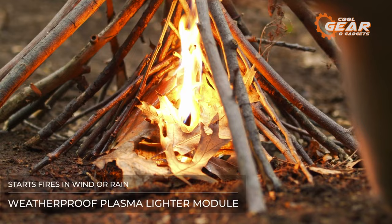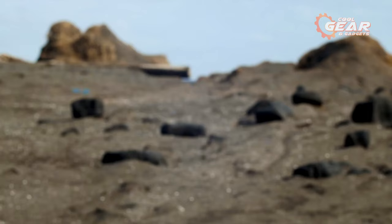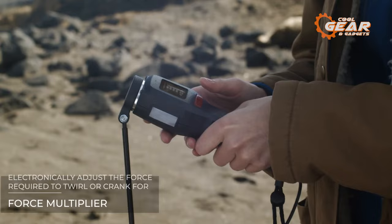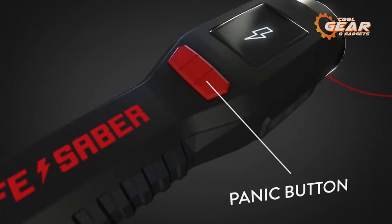What's more, it boasts a unique power generation mechanism. With a simple twirl of the device, effortlessly generate power to charge up your essential gear, such as phones or other electronic devices. The Lifesaver truly is the ultimate companion for wilderness survival, ensuring you're equipped for any adventure that comes your way.